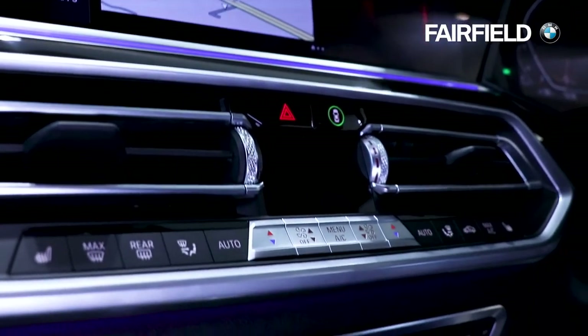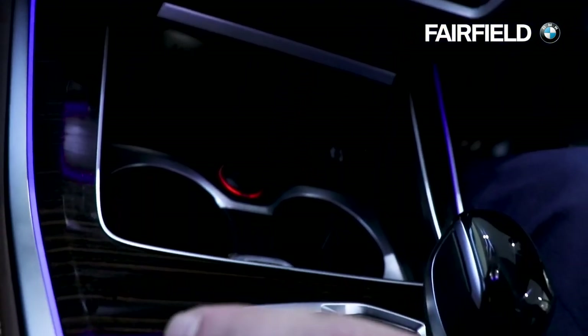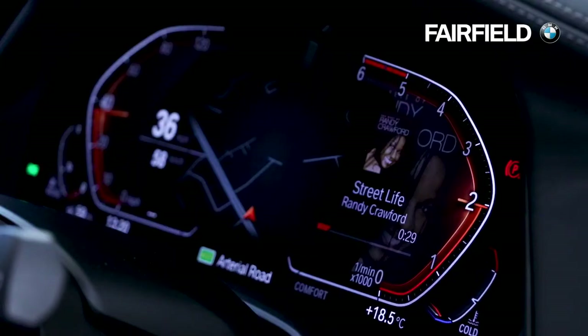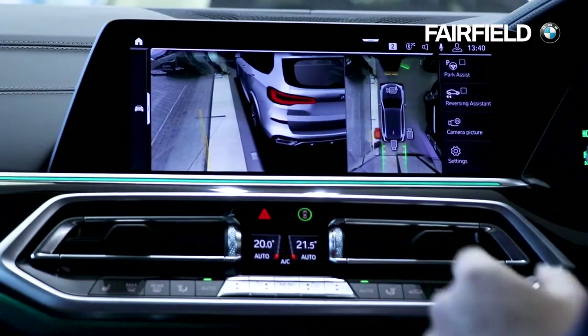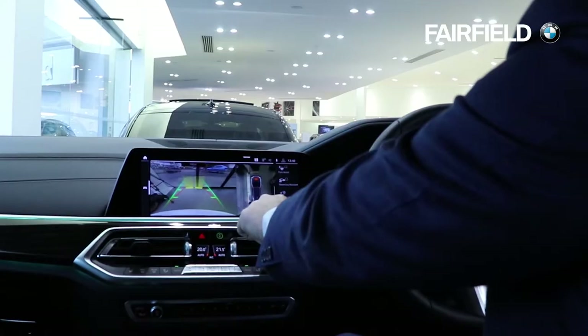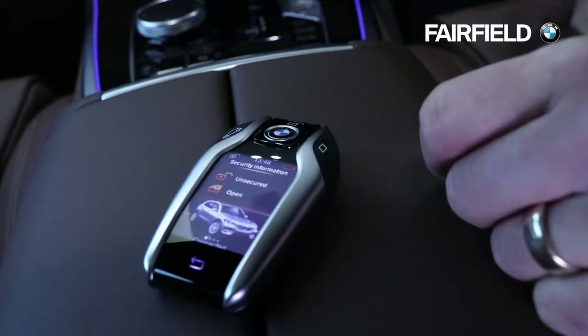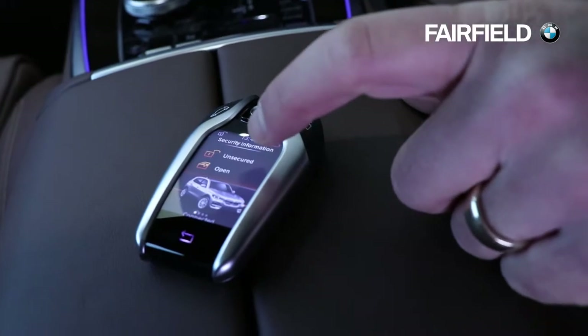Thanks to some smart digital enhancements, the ultimate driving machine is more intuitive than ever before. Underpinning everything is the new BMW operating system ID7. It intelligently integrates vehicle functions through gestures, speech and a new larger touchscreen and iDrive controls. There's also a new instrument cluster with a more contemporary look.